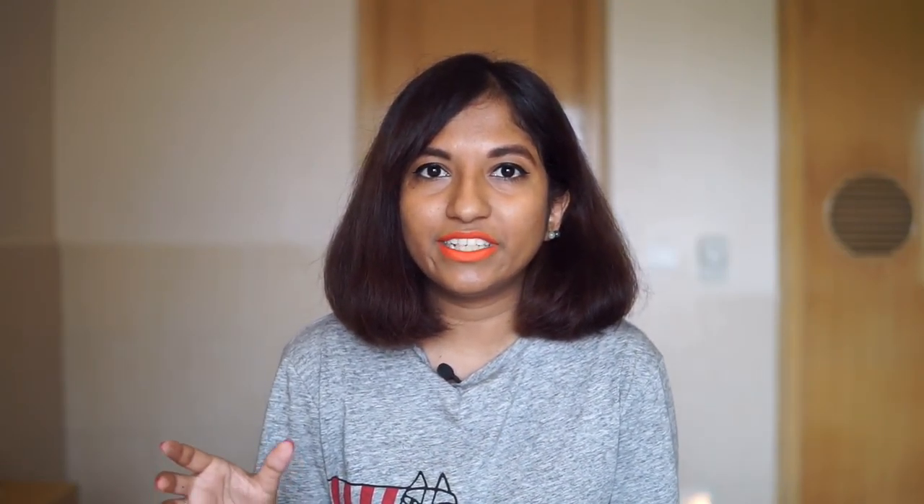I'm going to start with one of the most exciting things first, and that is my brand new JORD watch. If you're subscribed to my vlog channel you might have already seen this watch. Basically, JORD is this American brand of watches and what makes this brand really unique is that they make all their watches out of wood. This is my second JORD watch - how cool is this box?